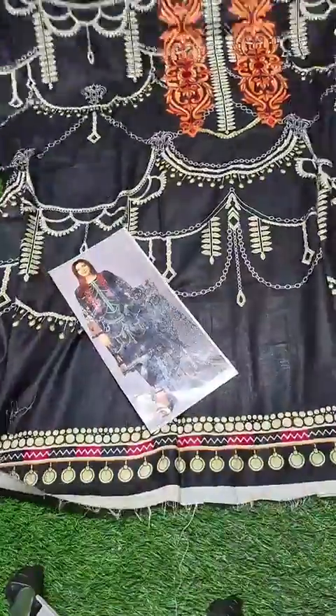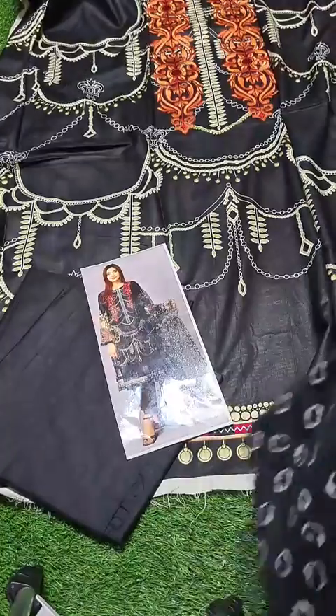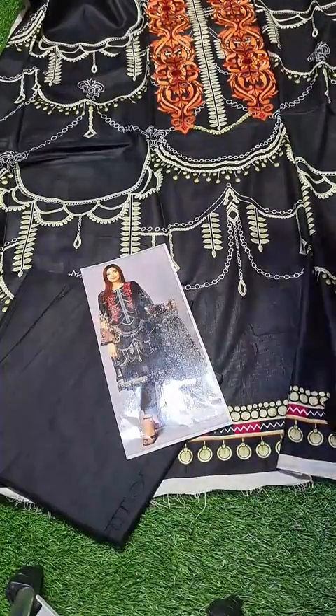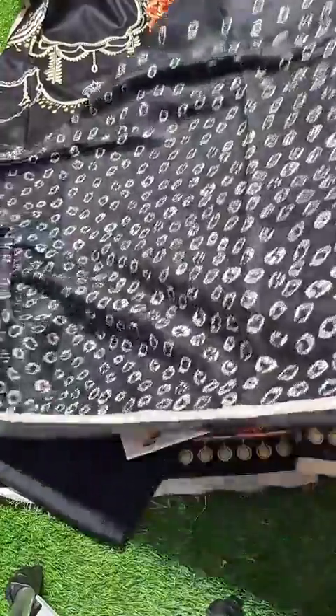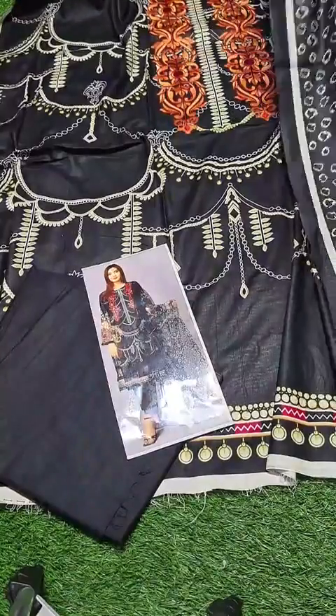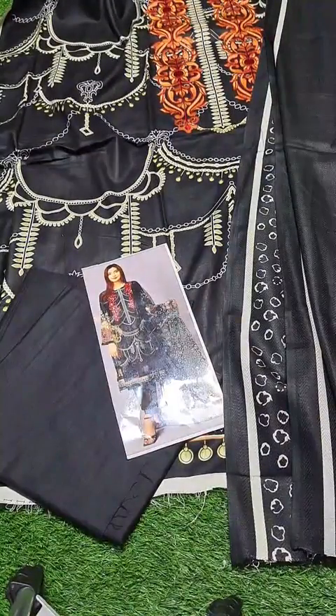With it is included its linen trouser in black color, and its dupatta — a wool shawl in black color with texture and a beautiful print. The price has already been mentioned. If you have any further questions, you can inbox us. We have more products lined up as well — new arrivals will be shown in the next live session, Insha'Allah. Thank you so much, take care.